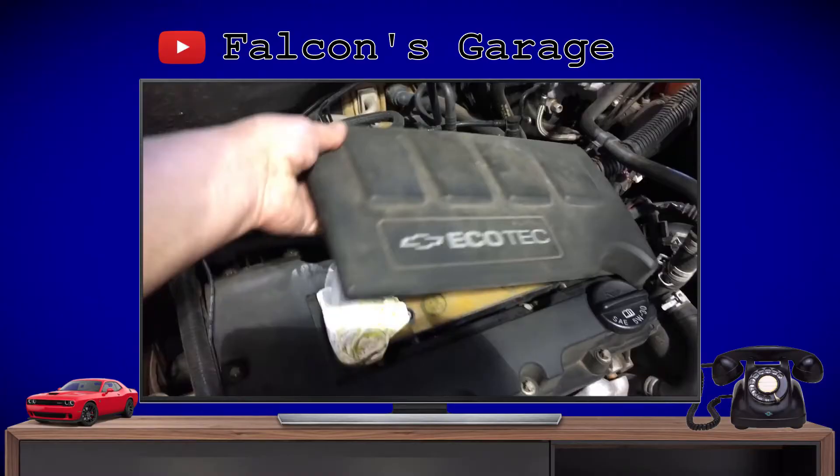Before we get started, I wanted you to hear exactly what was going on with Janine's car. Unfortunately the clip I had was completely destroyed by wind noise and you couldn't make anything out. So I did a little search and found a clip from Falcon's Garage that shows the exact same issue I was having with Janine's car so you can tell exactly what was going on.